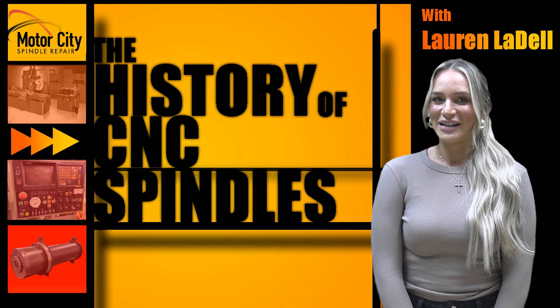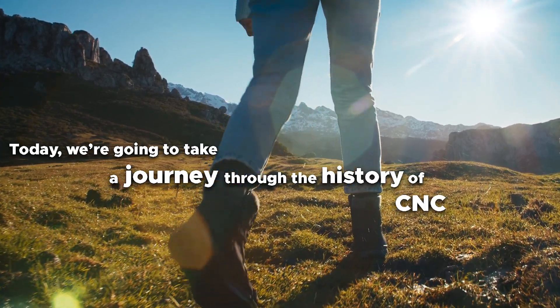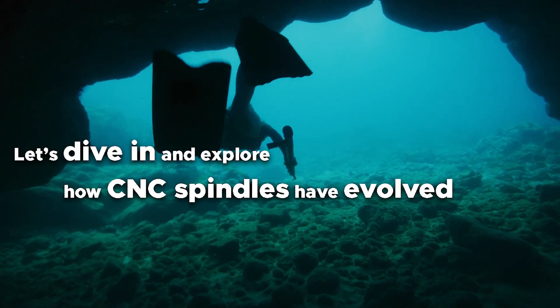Hey everyone, Lauren Liddell here with Motor City Spindle Repair. Let's talk about the history of CNC spindles. Today we're going to take a journey through the history of CNC spindles, from their humble beginnings to the high-tech machines of today. Let's dive in and explore how CNC spindles have evolved over time.